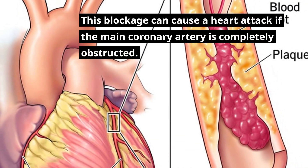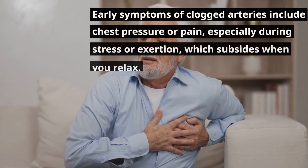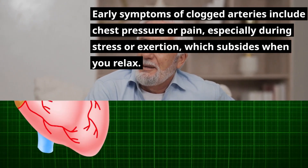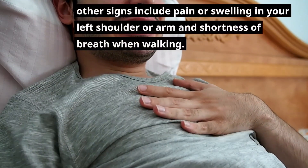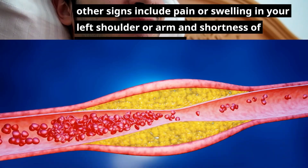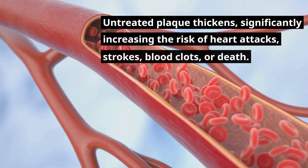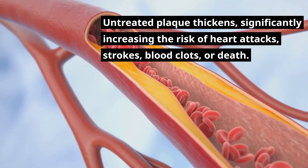This blockage can cause a heart attack if the main coronary artery is completely obstructed. Early symptoms of clogged arteries include chest pressure or pain, especially during stress or exertion, which subsides when you relax. This is due to high blood pressure and poor blood circulation. Other signs include pain or swelling in your left shoulder or arm and shortness of breath when walking. Some people may have no symptoms, allowing plaque to build up unnoticed for decades. Untreated plaque thickens, significantly increasing the risk of heart attacks, strokes, blood clots, or death.